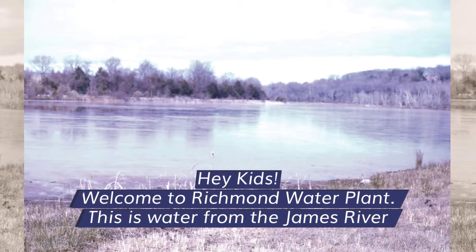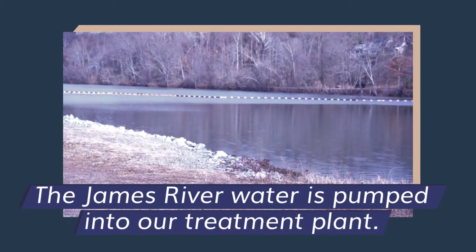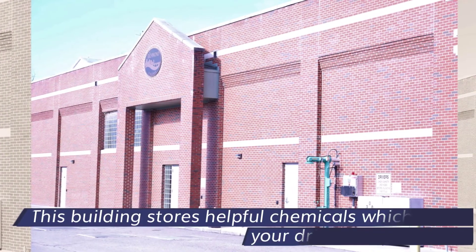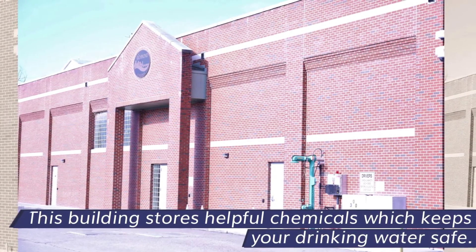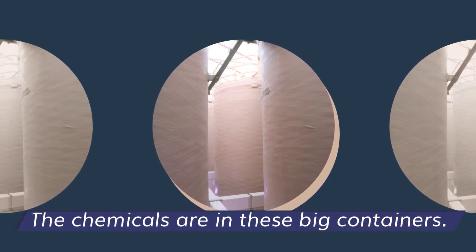This is water from the James River. The James River water is pumped into our treatment plant. This building stores helpful chemicals which keep your drinking water safe. The chemicals are in these big containers.